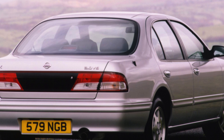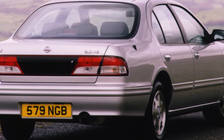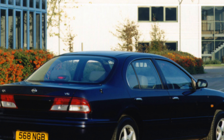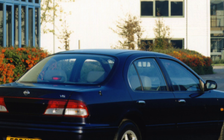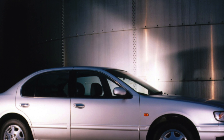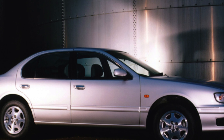However, it'll cost you in other ways — for example, with no diesel model to offer decent fuel economy, the miles per gallon figures aren't that great. The official numbers are 29.1 mpg for the 2.0 and 27 mpg for the 3.0, but you'll struggle to reach those in everyday driving.